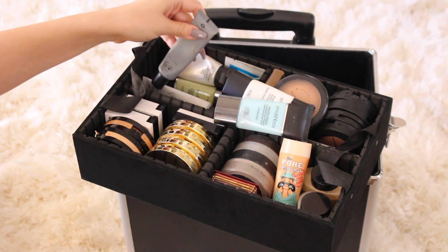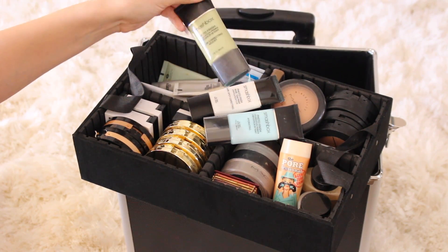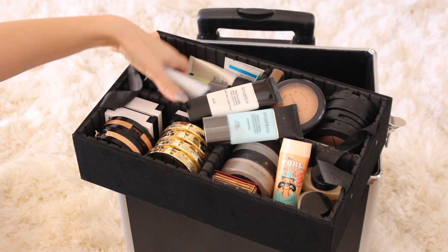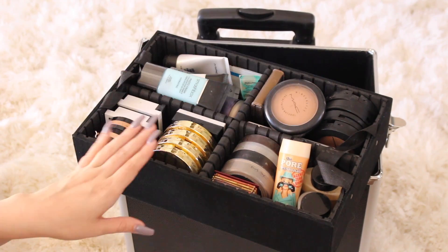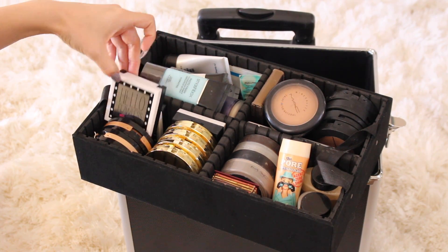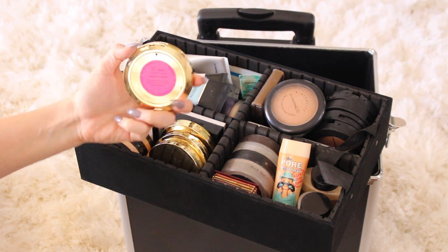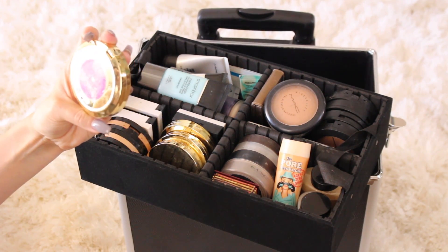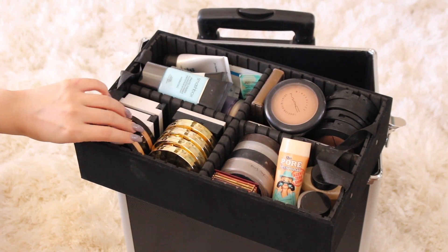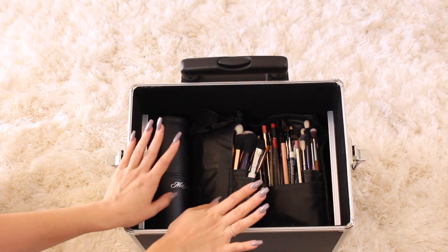I really love the Smashbox primers and also the Makeup Forever primers. These are some powder foundations — I really like the Benefit Hello Flawless ones and also the Tarte ones, which as you can see are pretty used and abused. These are the Tarte Confidence Creamy Powder Foundation. The LA Girl ones are really good too.